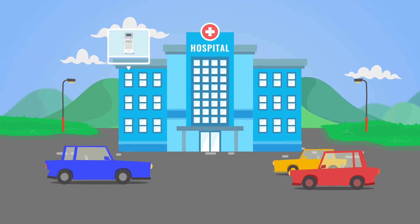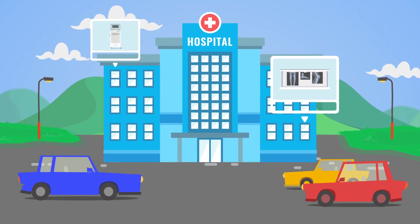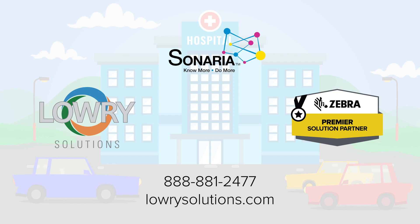Healthcare is no place for hide-and-seek. Give your team optimized visibility with Lowry Solutions' most efficient locationing solution and find better efficiency, budgets, and patient care all in one place. The Lowry Advantage. Contact us today for your free demonstration.